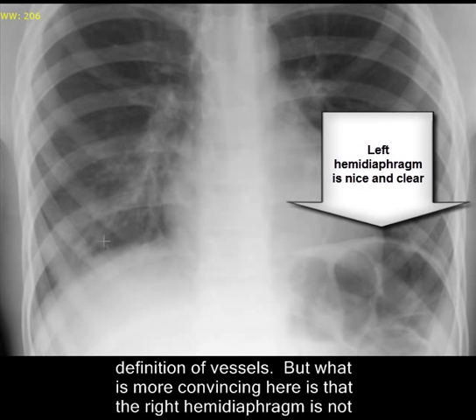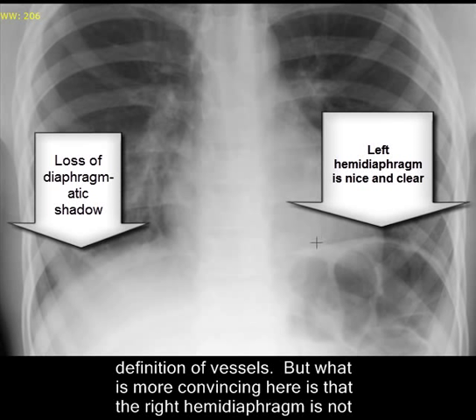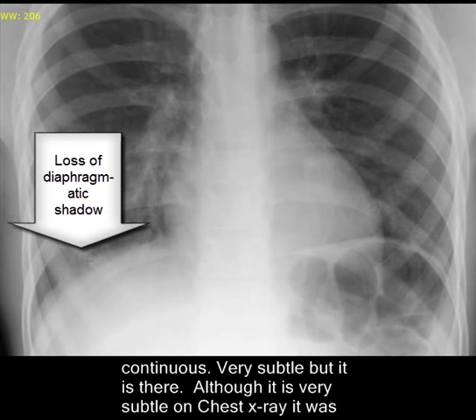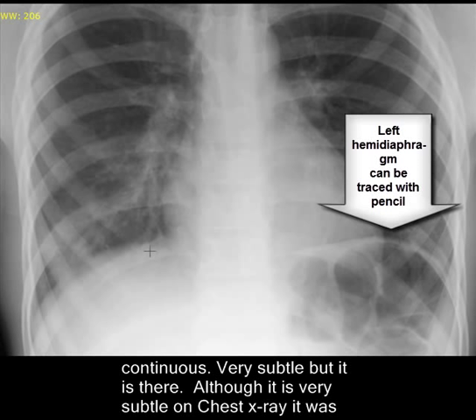But what is more convincing? Look at the diaphragm here — the left hemidiaphragm and right hemidiaphragm. There is a discontinuity here in the diaphragmatic shadow. This area — you cannot actually draw the diaphragm clearly with the help of a pencil.